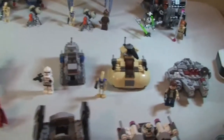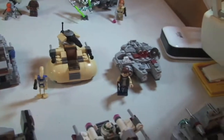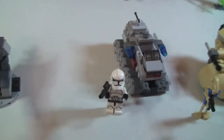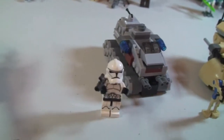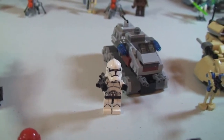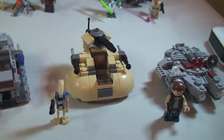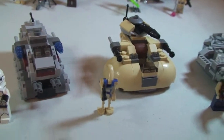We then have the Micro Fighters — these are the new micro fighters which replaced the planet sets. Quickly going through these: we have set 75028, the Clone Turbo Tank. These all retail for £8.99. Next up is set 75029, the AAT, again £8.99.